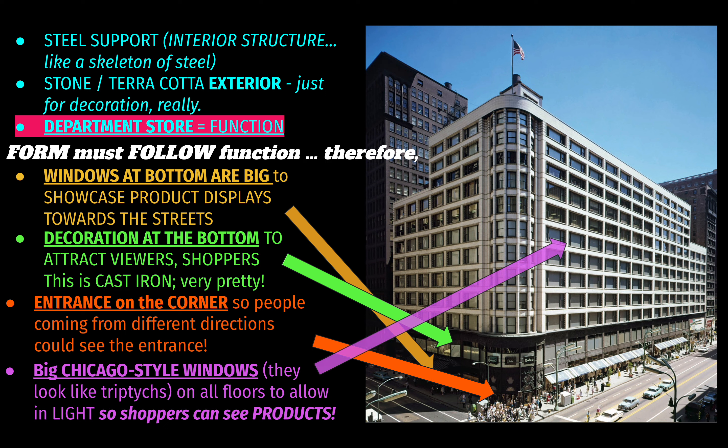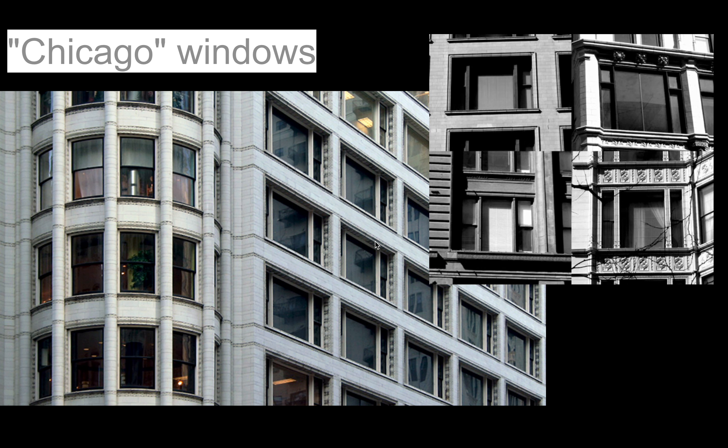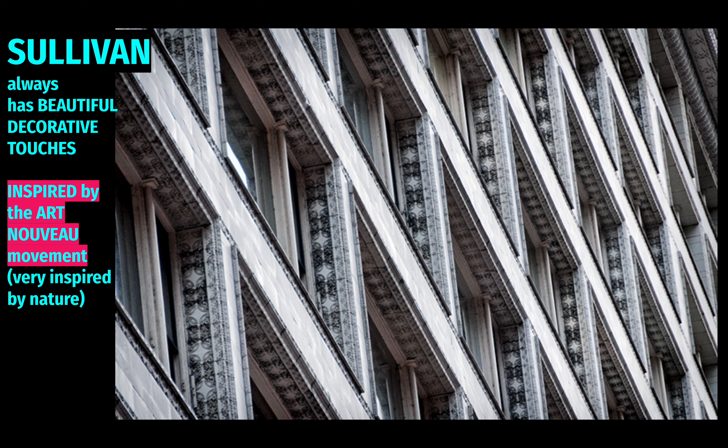On all the upper floors where products are sold, you need plenty of light to illuminate merchandise, so this building features large Chicago-style windows. They look like triptychs — a large central panel flanked by two smaller side panels — and you can find them all over Chicago. Inside the lip of each window are beautiful Art Nouveau, plant-like decorative designs, something unique to Louis Sullivan that you wouldn't find on a building designed 20 or 30 years later.